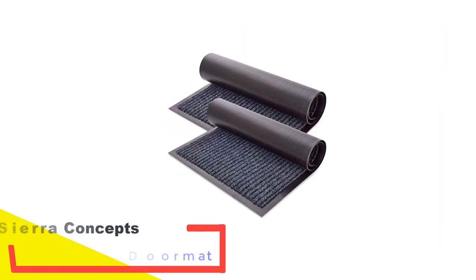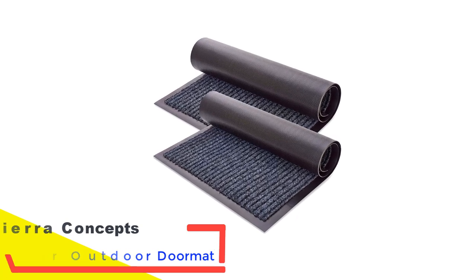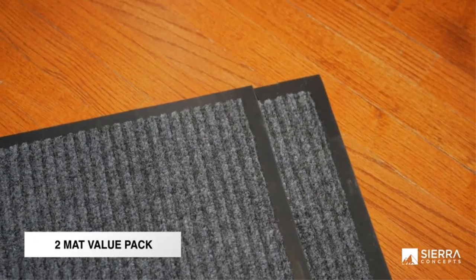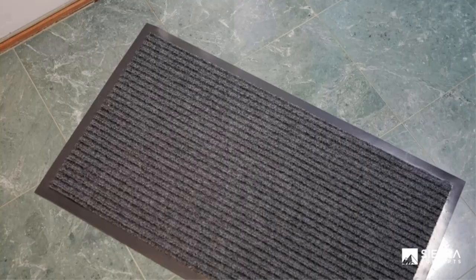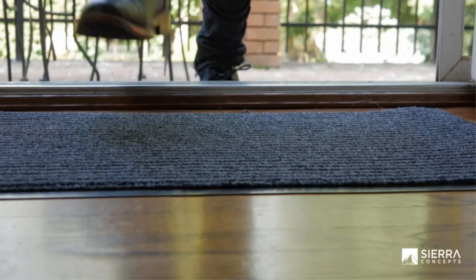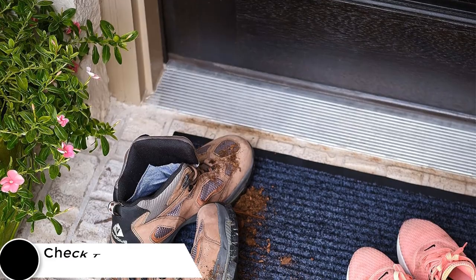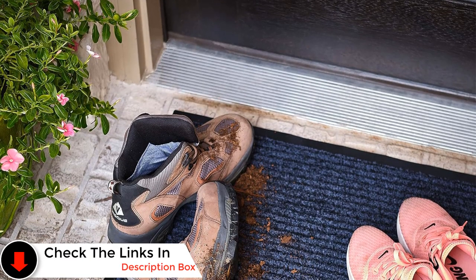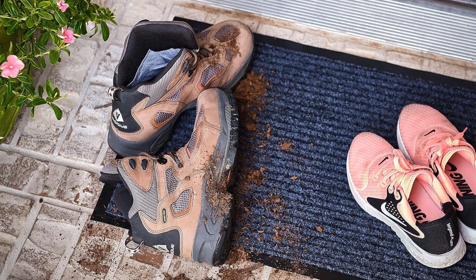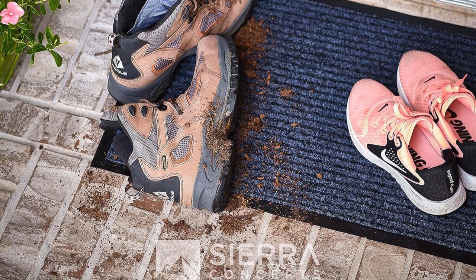Number 2: Sierra Concepts Indoor-Outdoor Doormat. Many perceive floor maintenance as costly, mainly due to the high prices of most doormats. Sierra Concepts, however, offers an affordable yet premium solution tailored for high-traffic entry areas. From garage doors to patios or laundry rooms, their door floor mat fits seamlessly into any space, exuding a clean, stylish, and elegant aesthetic. Designed with a ribbed weave, the mat effectively scrapes off dirt and dust from shoe surfaces, ensuring rooms remain free from debris and moisture.